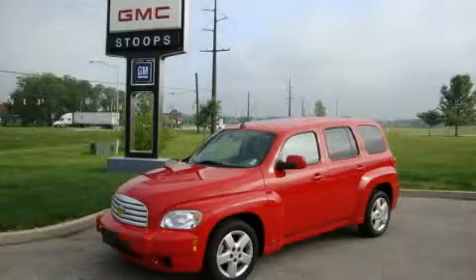This is a certified pre-owned 2009 Chevrolet HHR — space, utility, and fun in one unique package.